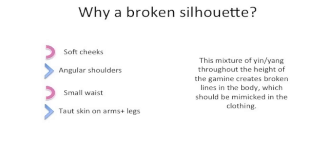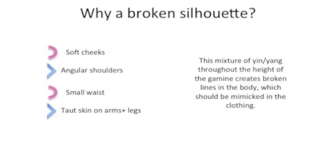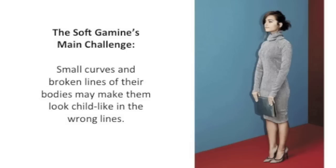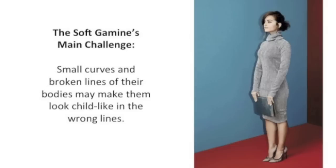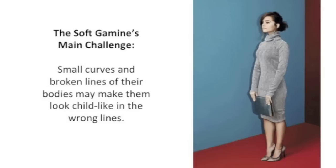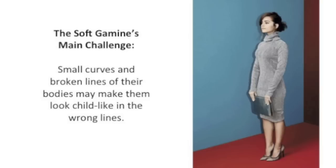For Soft Gamine, it's going to be a bit more yin, so a bit softer. Most Soft Gamines also look great with short hair — again, you want to create a shorter line and avoid a long line of the same thing. The Soft Gamine's main challenge is that in the wrong lines, they are likely to look childlike. You can see Jenna Coleman looking a little bit like she's playing dress up — she looks like she's trying to look professional, but ends up looking a little childlike because she's not wearing her lines.